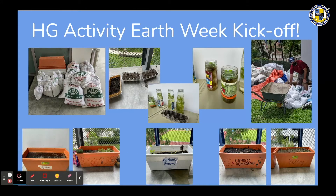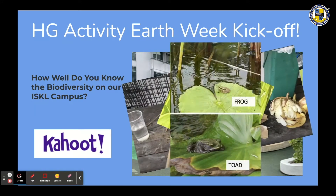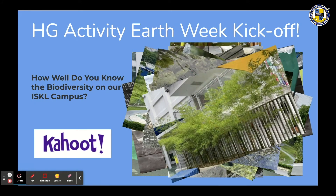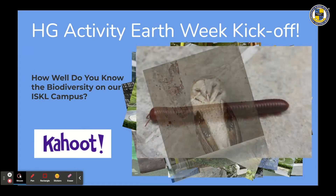In extended home groups, students kicked off the week making planter boxes — one per home group. At the time of this video, many are already sprouting. Students also did a Kahoot testing their knowledge of the biodiversity right here on campus. Miss Keithley's home group was a big winner that day.